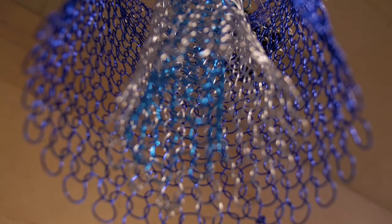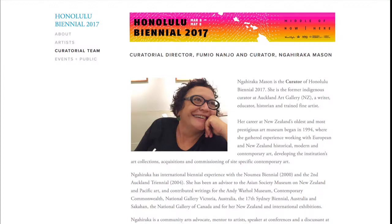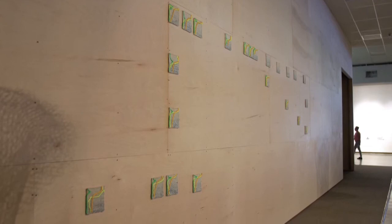Prior to my residency on this ship, I had met Nahiraka Mason — I had some work in an exhibit she was curating. So when I returned, she did a studio visit and I was showing her these pieces. I decided I would make sculptures that showed the information in a three-dimensional manner. The information on those squares is a two-dimensional graph with an X axis and Y axis, and essentially I wrapped those levels around the Y axis to create the three-dimensional form.